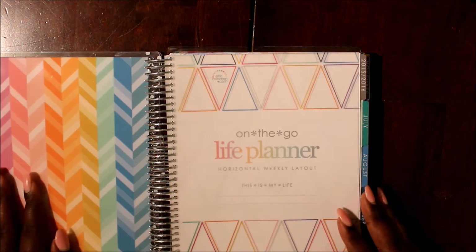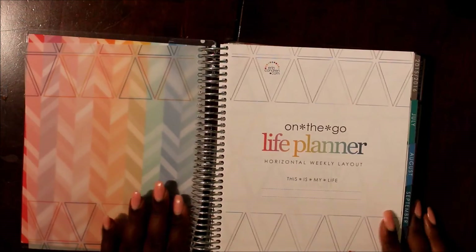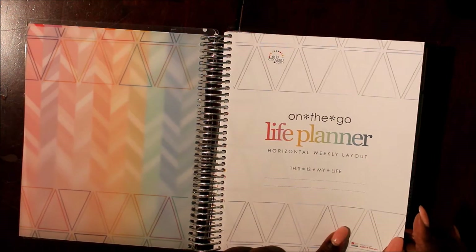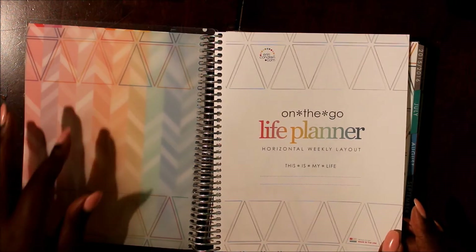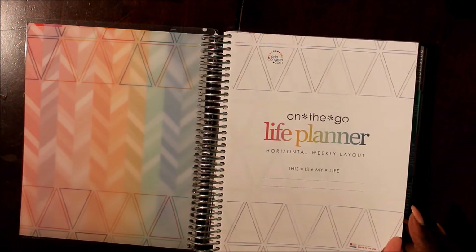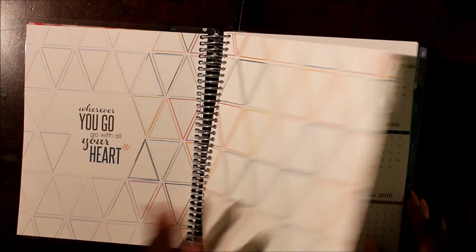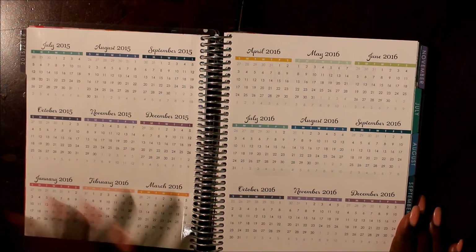Now we have the inside front cover. One of the differences here is that you can write your personal information inside the planner instead of on the front cover, which you're always switching out now. This makes it a little more permanent. There's also a quote inside: 'Wherever you go, go with all your heart.' And here we have the whole year laid out.